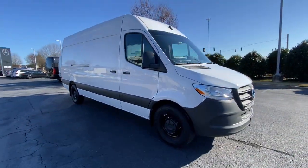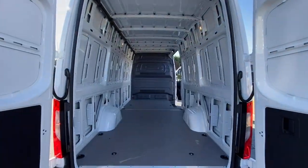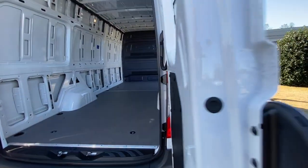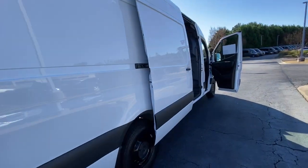These are just some of the great options this vehicle comes with: keyless entry, heated mirrors, steering wheel audio controls, electronic stability control, and traction control.